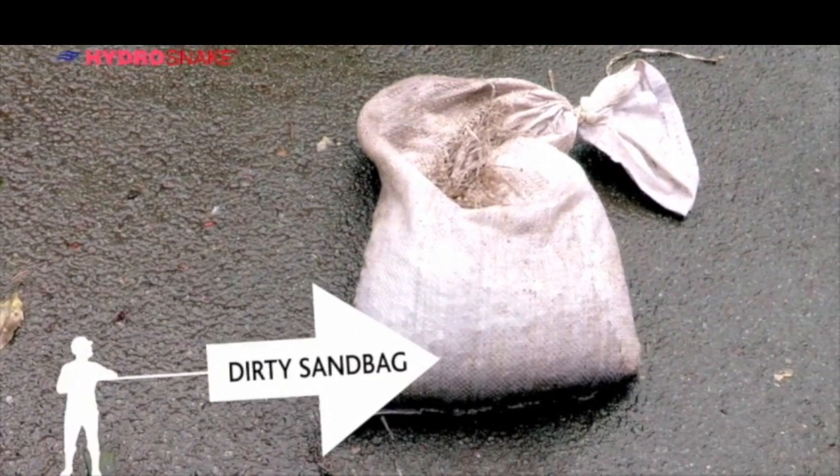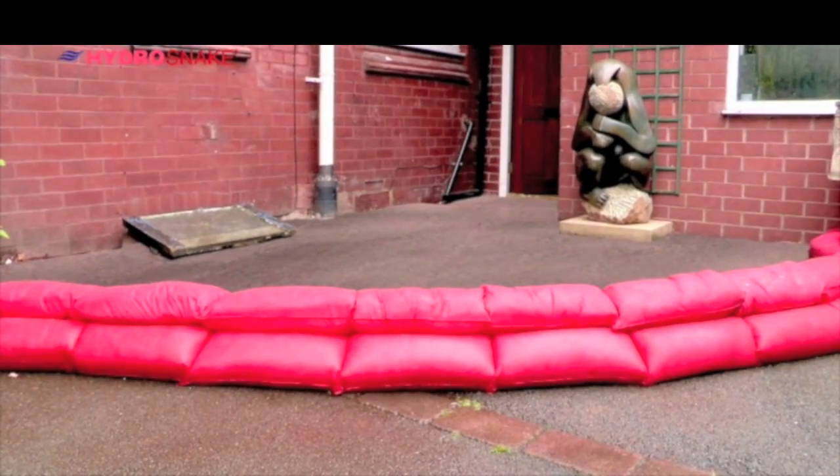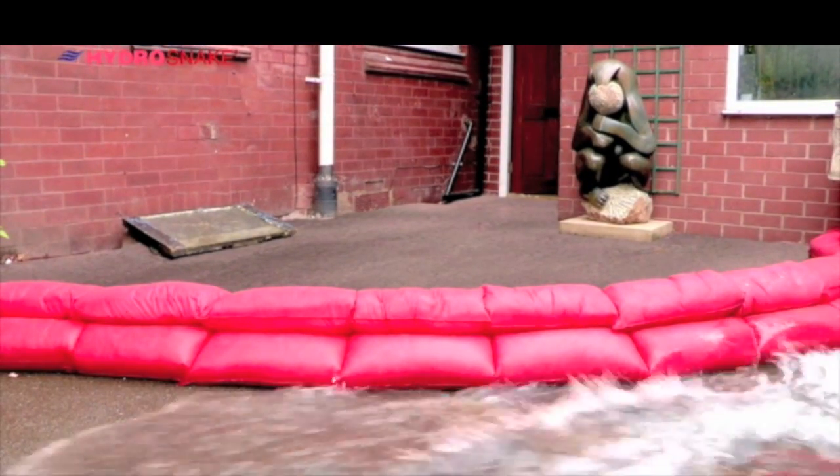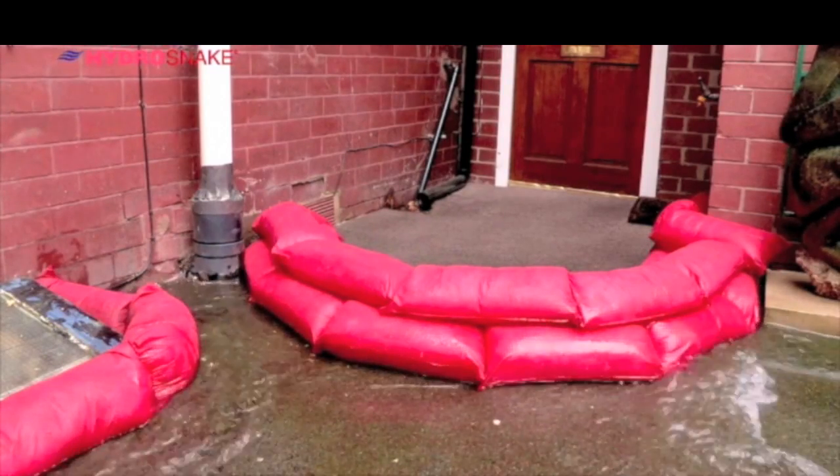Unlike the traditional sandbag, they do not harbor bacteria, they do not rot, and even when punctured will perform as an effective barrier. Once the flood water has receded, as the contents are degradable and eco-friendly, they can be split open and spread into the earth.